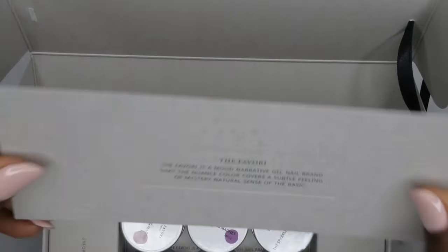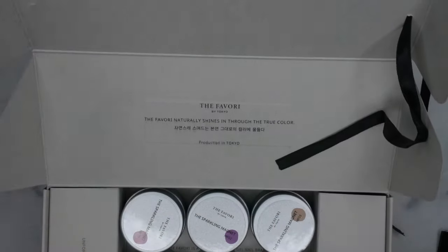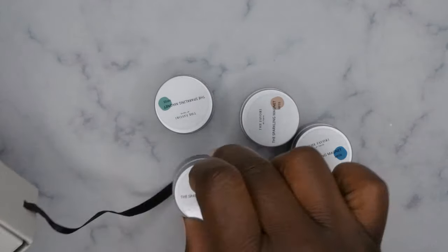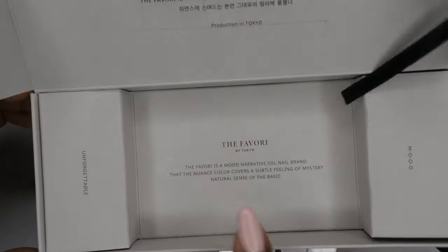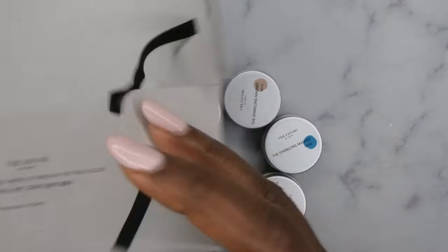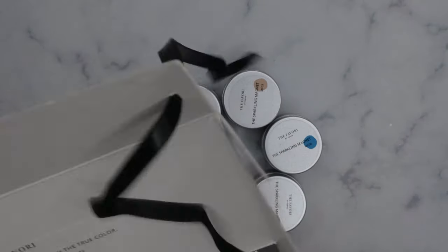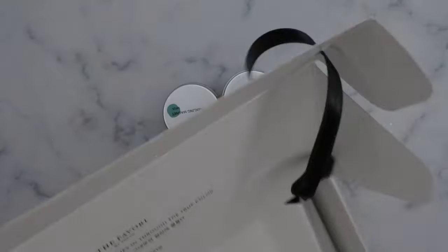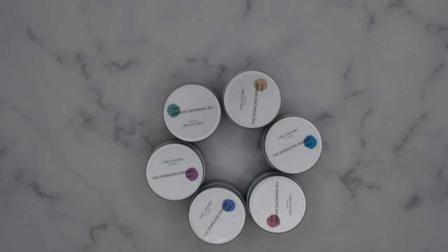I think this here might be like a swatch card where you can put your swatches on. Let me go ahead and take these out. It has that same branding on the side — nothing else in the box, but I'll tell you right now, it's an A-plus for presentation. Very nice, very cute how it was packaged.